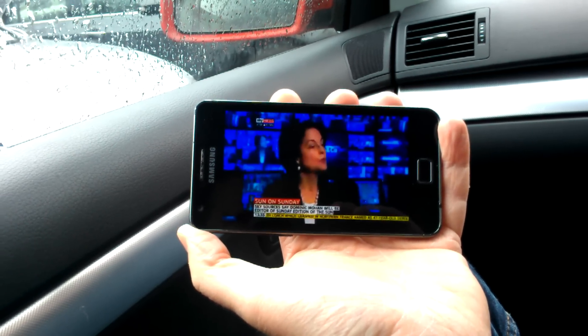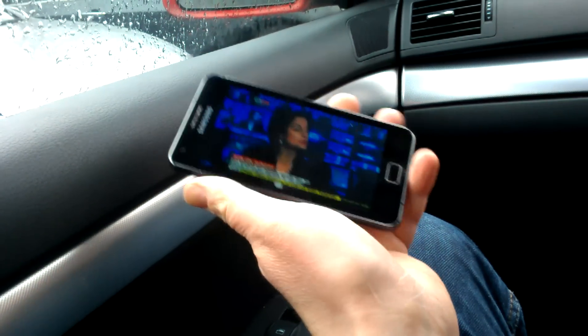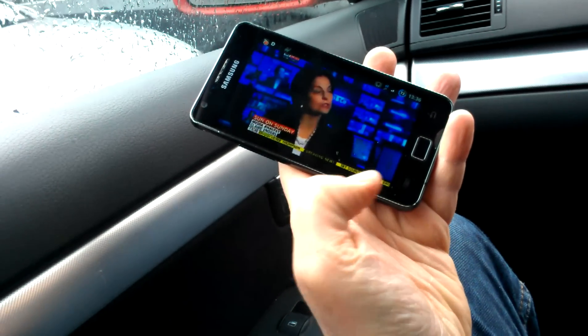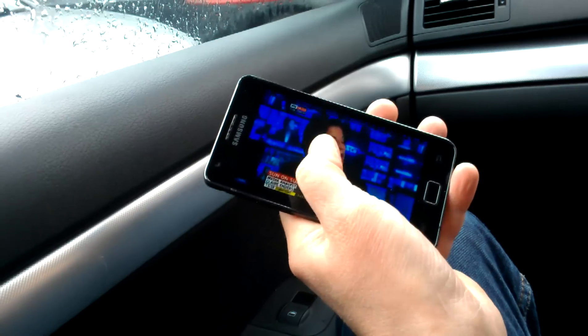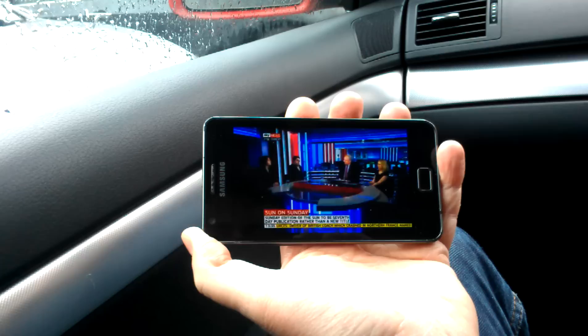The picture is not too bad considering. A little bit blocky when the movement is quite rapid. Let's see if we can do anything on here — press menu. No, it doesn't seem to do anything. Touching the screen doesn't seem to do anything either.